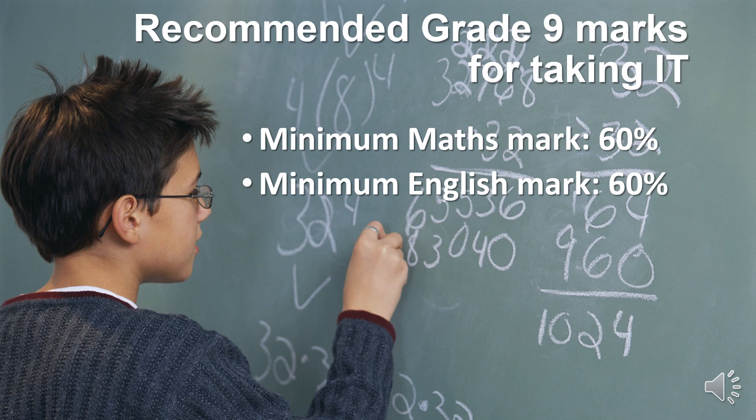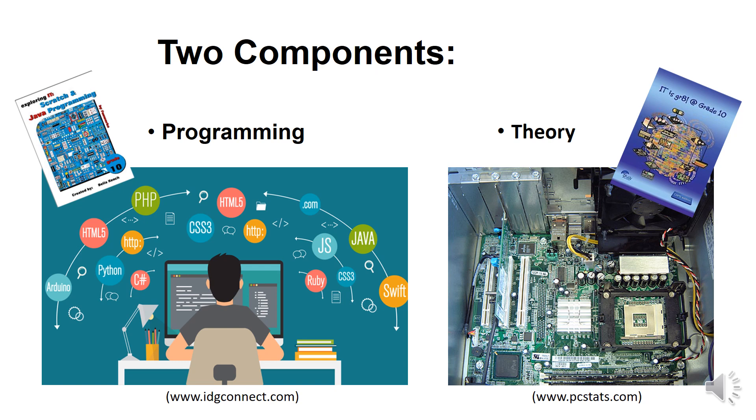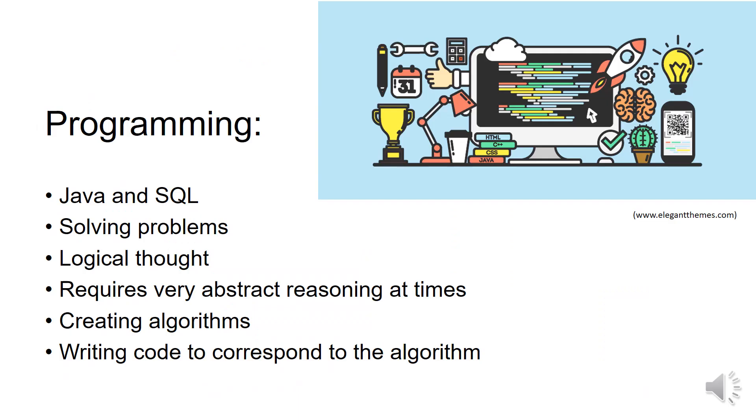If you want to do IT for matric, I would recommend that you have a minimum maths mark of 60% and English of 60% as well. There are 2 components to the course: the programming side and the theory side. In the programming course, we will teach you Java and SQL — those are 2 programming languages. You will learn to solve problems and do lots of logical thinking.